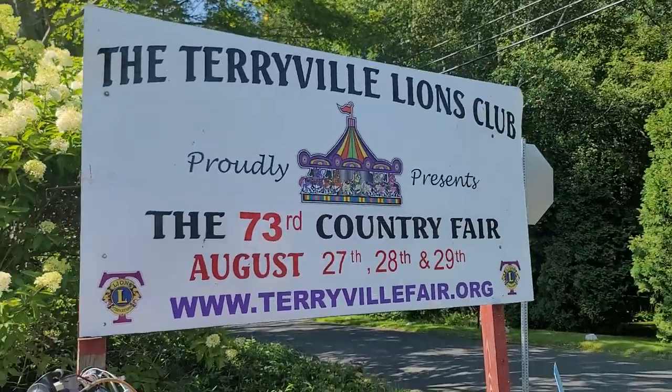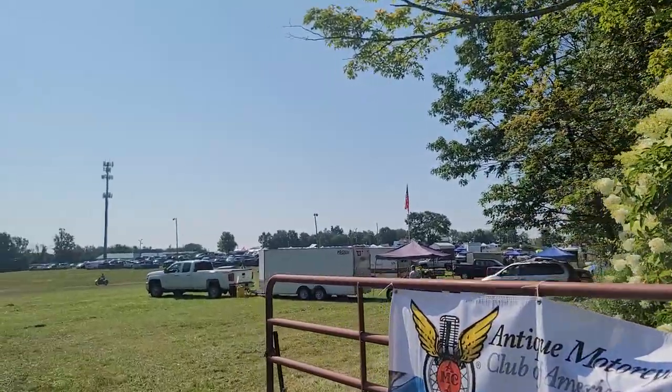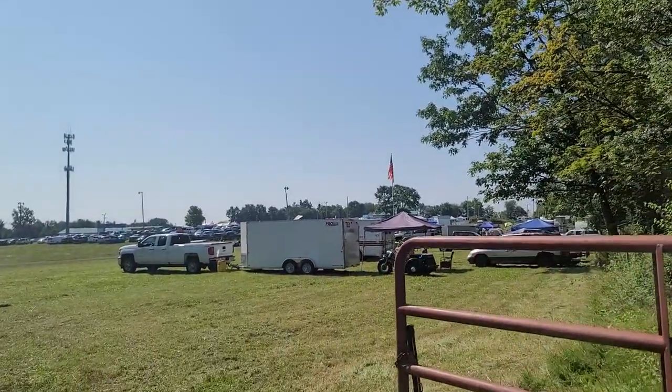Welcome to the Terryville Lions Fairground for the Antique Motorcycle Club of America National Meet today. The place is packed, there's tons of cool bikes. Come on inside, I'll show you around.